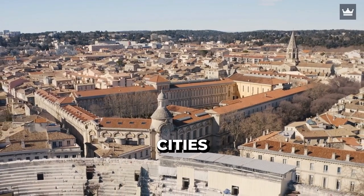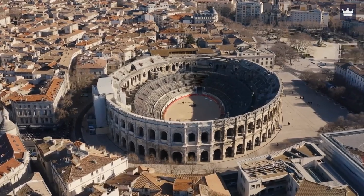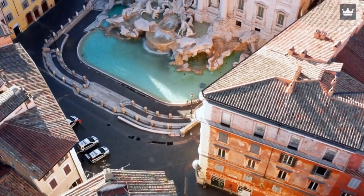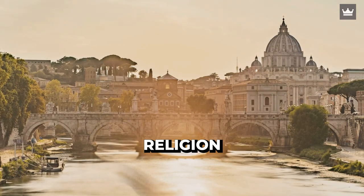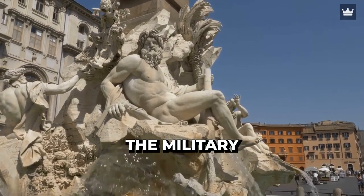Rome is one of the most important cities in the world. It holds so much history, and some of the fundamental things we see, practice, or enjoy today came from the outputs of the incredible ancient Roman Empire. To name a few, there are the Christianity religion, the Republican political structure, and the organization of the military.